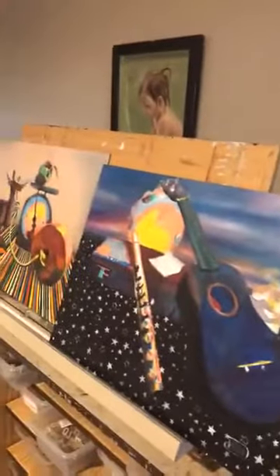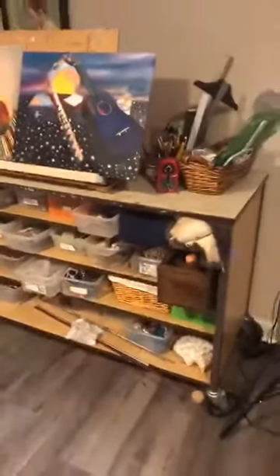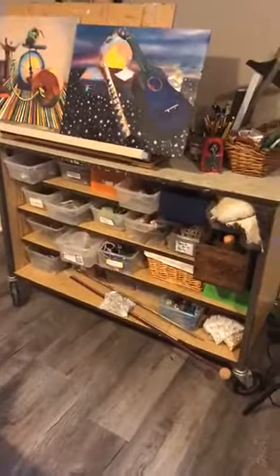My son also made me this drawing table. What I like about it is I can set paintings to dry behind it, and it adjusts down to flat and up to where it is now. Then I've got this collection of still life supplies - this is only the beginning. I've got an amazing collection of that.